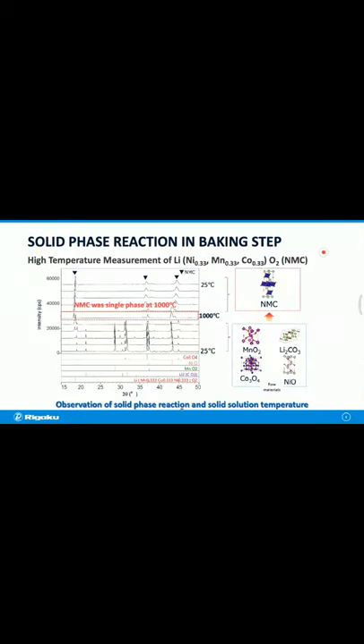This figure shows an example of solid-phase reaction during the sintering process. To synthesize cathode materials such as NMC (lithium nickel manganese cobalt oxide), the starting raw materials are mixed and sintered in a given mole ratio to obtain the desired material. Profiles at each temperature were measured with a high-temperature attachment. A single-phase NMC was obtained at 1000°C and did not decompose at room temperature. By investigating the sintering process, it is possible to observe the solid-solution temperature of the target phase.